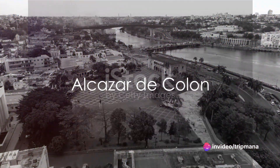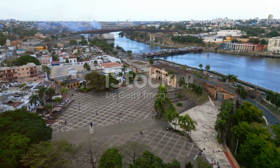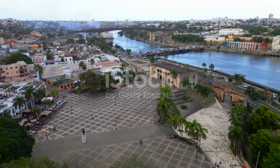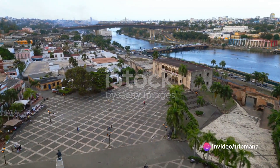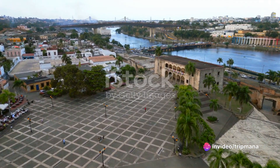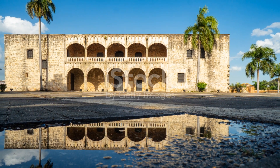Our first stop is the majestic Alcazar de Colon, a UNESCO World Heritage Site. This stunning palace was once the residence of Diego Columbus, the son of Christopher Columbus. With its intricate architectural details and fascinating history, the Alcazar de Colon is a true testament to the grandeur of the past.